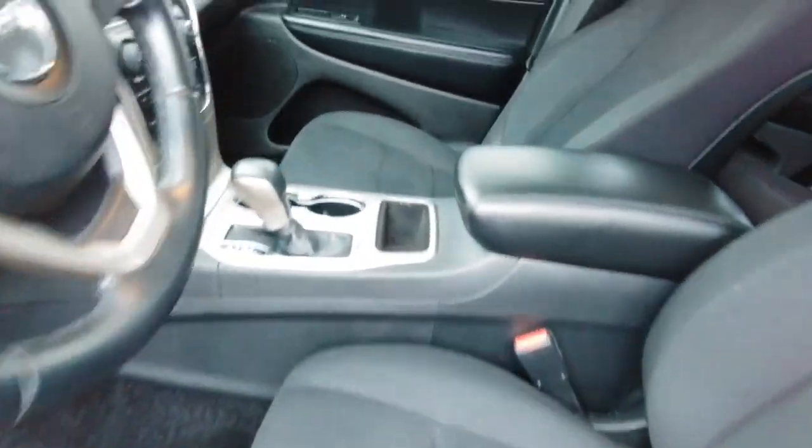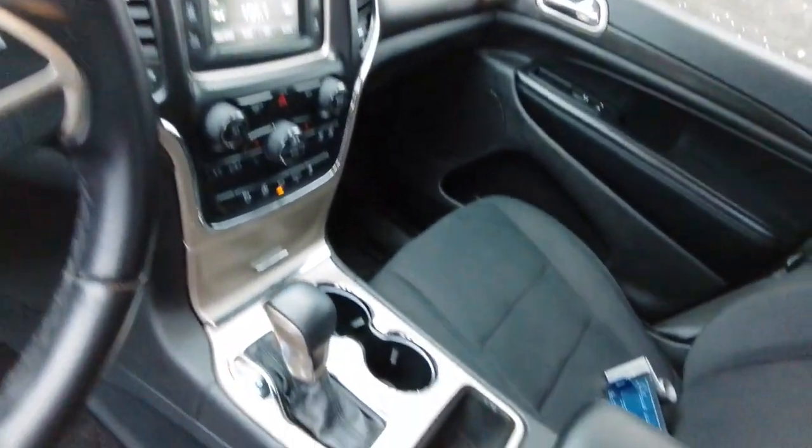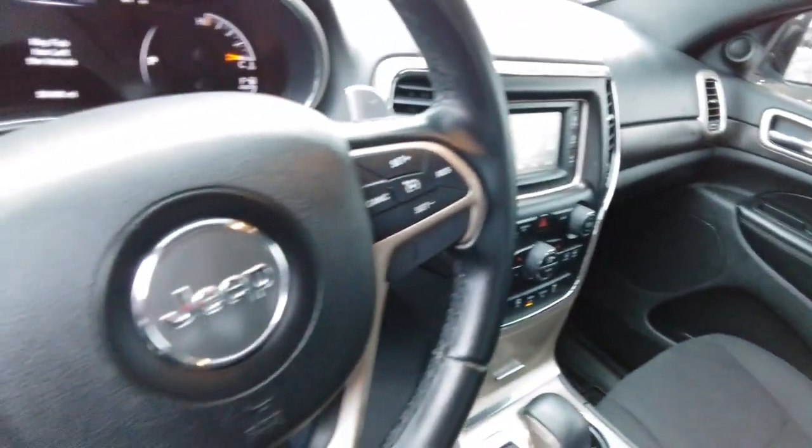Rear spoiler, leather steering wheel, intermittent wipers. Take control of the journey in comfort and style. Get into the Grand Cherokee.